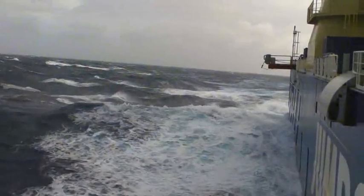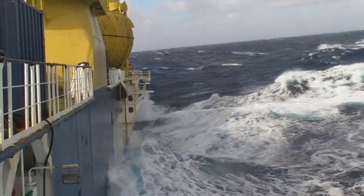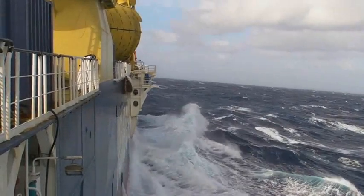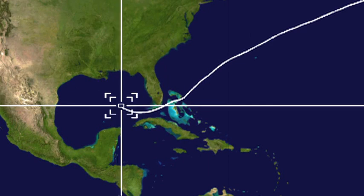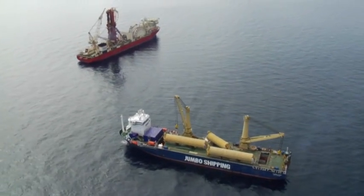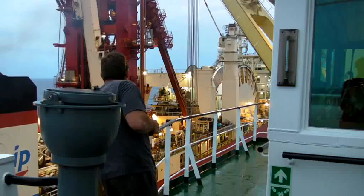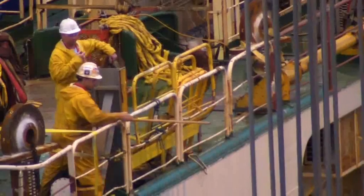The Fair Player crossed the Atlantic Ocean and encountered heavy seas, which put ship and crew to the test. After two weeks, the ship arrived safely in the Cascade and Chinook field in the Gulf of Mexico on the 5th of November. The Fair Player joined Technip's offshore vessels Deep Blue and Deep Pioneer. The first step of the installation procedure was the subsea handover of a 2,300-metre long riser from the Deep Blue to the Fair Player.